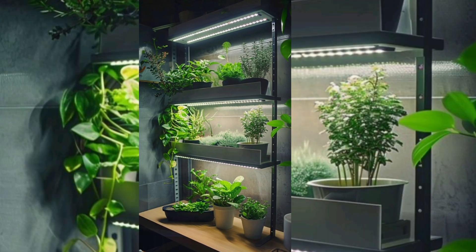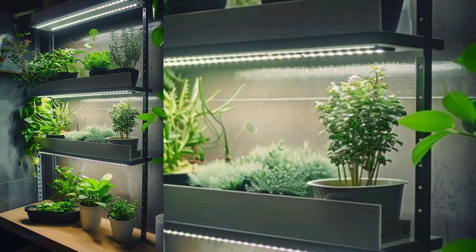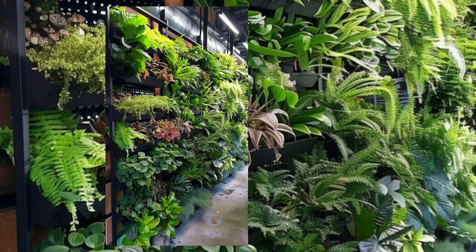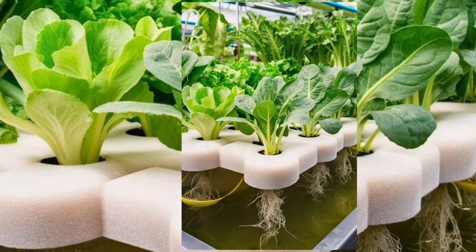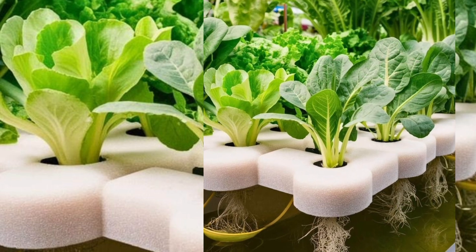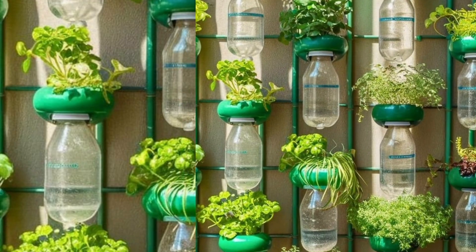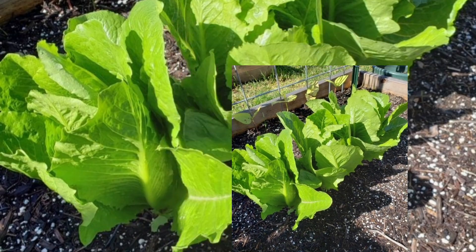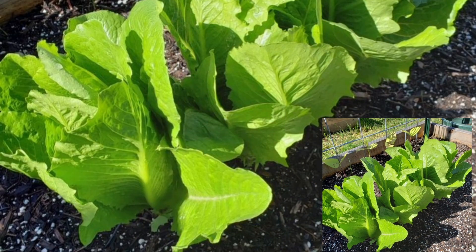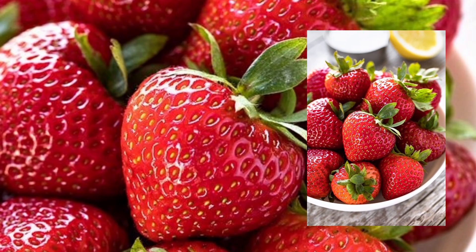Step 1: Location. Vertical farms can pop up anywhere — from the heart of a city to an old shipping container. The beauty is, they don't need fertile soil, just a little creativity and tech magic. Imagine growing lettuce in a Brooklyn basement or strawberries in a Tokyo skyscraper.